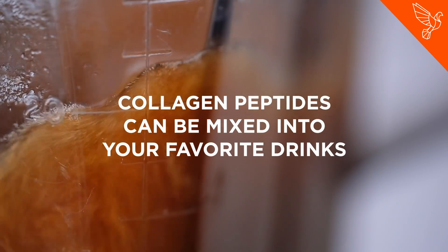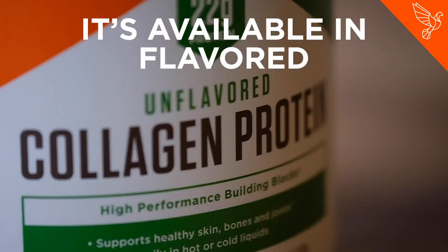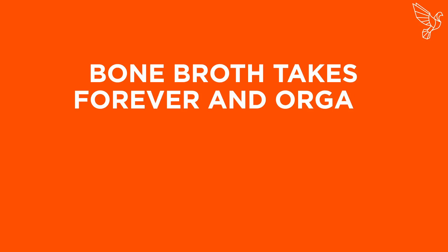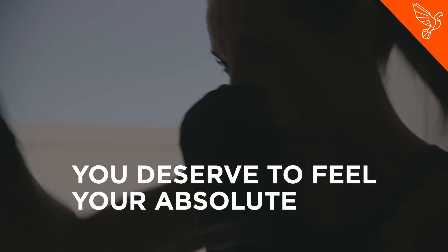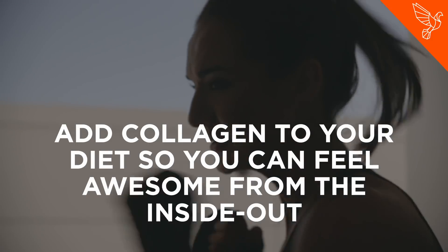Collagen peptides can be mixed into your favorite drinks, like bulletproof coffee. It's available in flavored and unflavored forms, so it's easy to add into your diet without breaking a sweat. Bone broth takes forever and organ meat is not pretty, but collagen peptides are fast and easy. You deserve to feel your absolute best. Add collagen to your diet so you can feel awesome from the inside out.